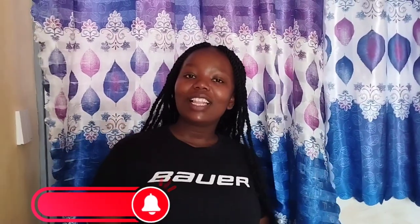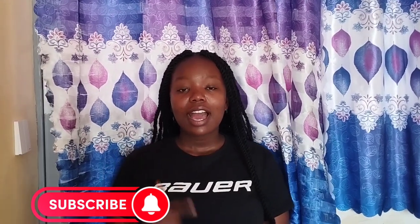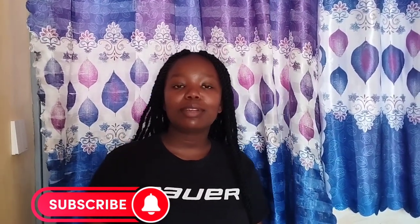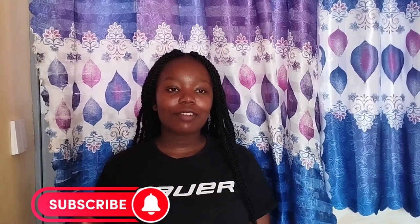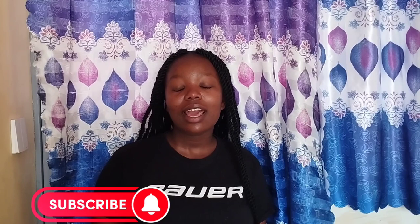Hello, my good people! Welcome and welcome back to my YouTube channel. It's a guy — unis guys — and thank you so much for your support. I am rolling out to 1,000 subscribers. Today I am going to show you a bedsitter tour for 8,000 Kenya shillings.